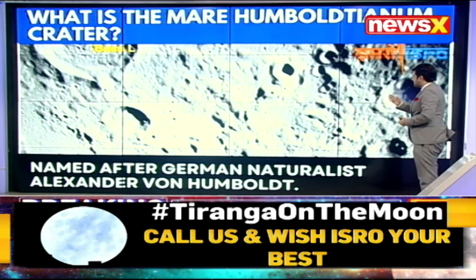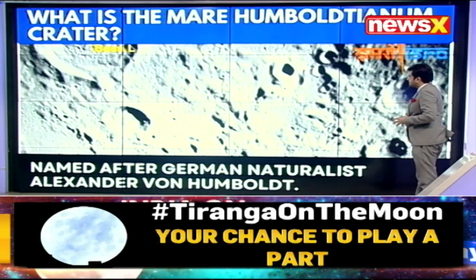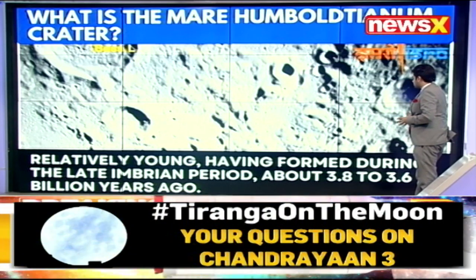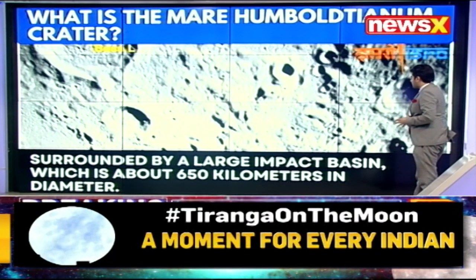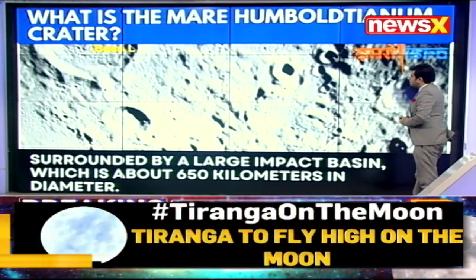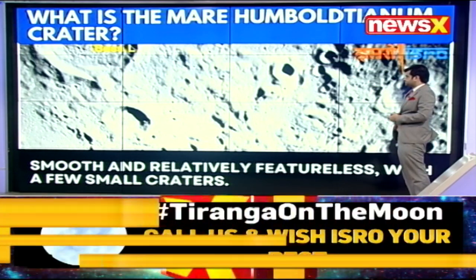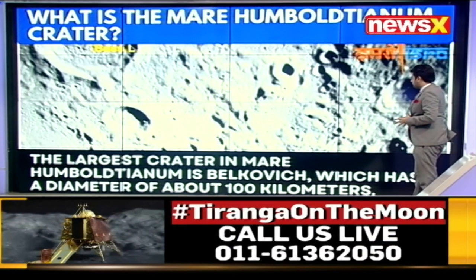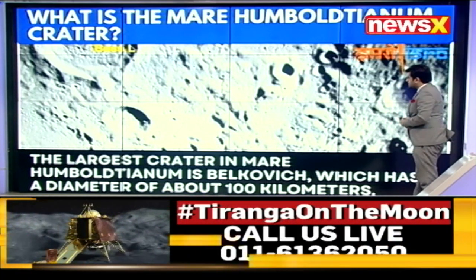This was named after German naturalist Alexander von Humboldt. It's relatively young, having formed during the late Imbrian period about 3.8 to 3.6 billion years ago. Surrounded by a large impact basin which is about 650 kilometers in diameter — that's the surrounding aspect of this crater. It's smooth and relatively featureless with a few small craters in the middle as well.